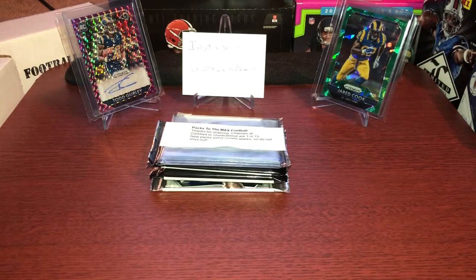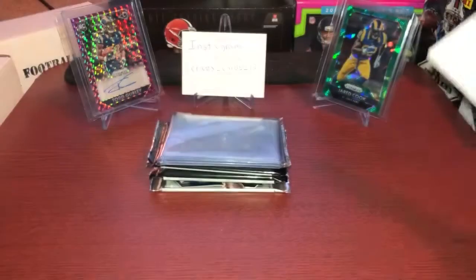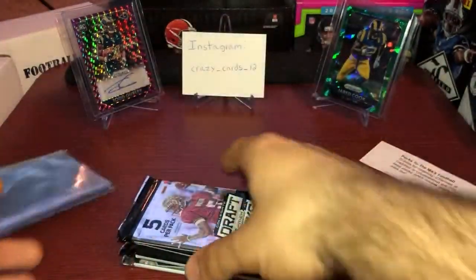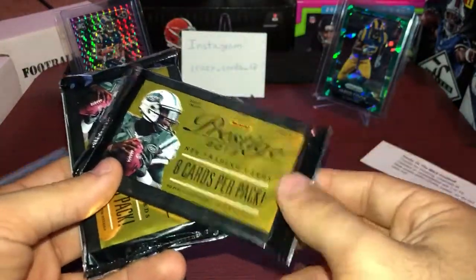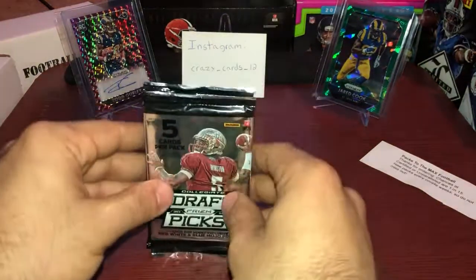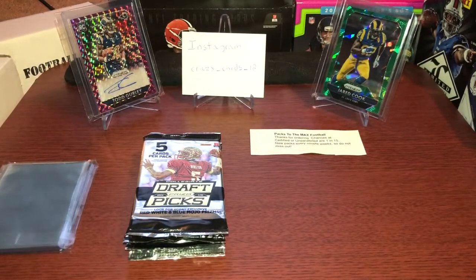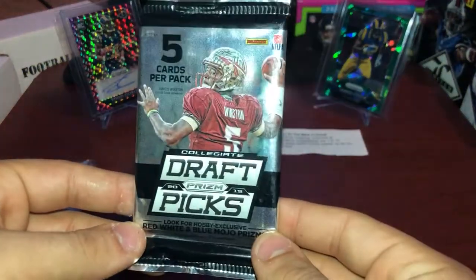What is up ladies and gentlemen, Crazy Cortisol here, and today we got Packs to the Max. If you guys haven't already, go ahead and check these guys out — for $10 they'll send you four hobby packs. The packs we got today are 2015 Draft Picks, 2013 Prestige, and 2015 Prism. We're going to start with the Draft Picks. Got Todd Gurley and Jared Cook in the background. Let's see if we can pull an auto!